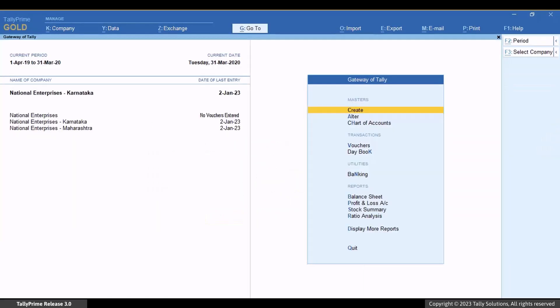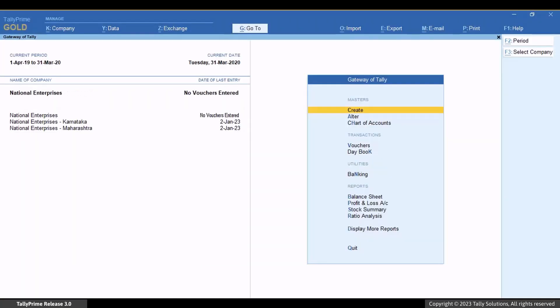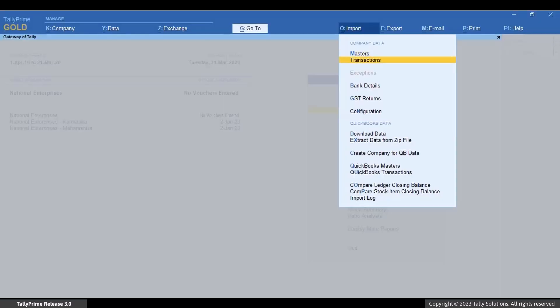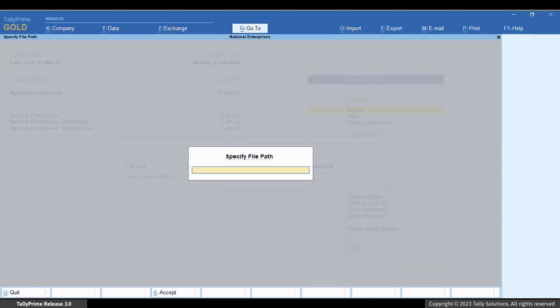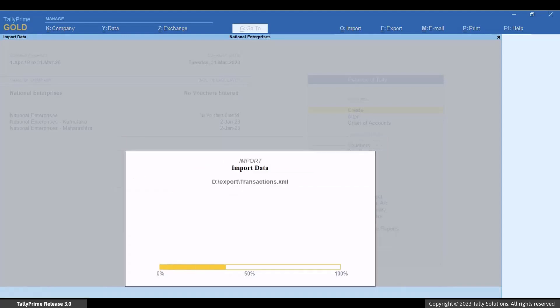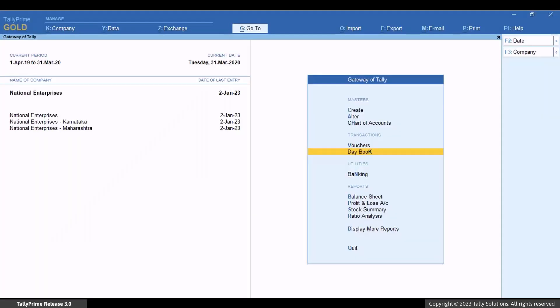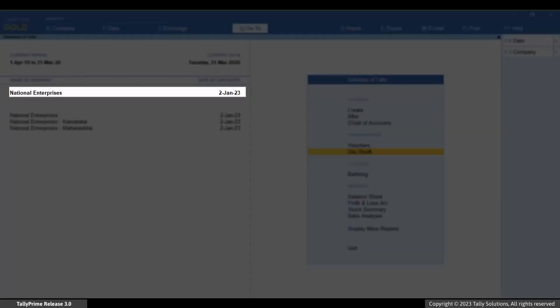Now let us import the transactions to the new company you created to merge both the companies. Press Alt plus O for import, then select Transactions. In the import transaction screen, select the file path where the data is located. Specify the path by copying the file path and pasting it here, then select the file to import. The transactions are imported to the new company. Similarly, open the other company, export its transactions, and import them to the new company so that you have transactions of both companies in the new company.